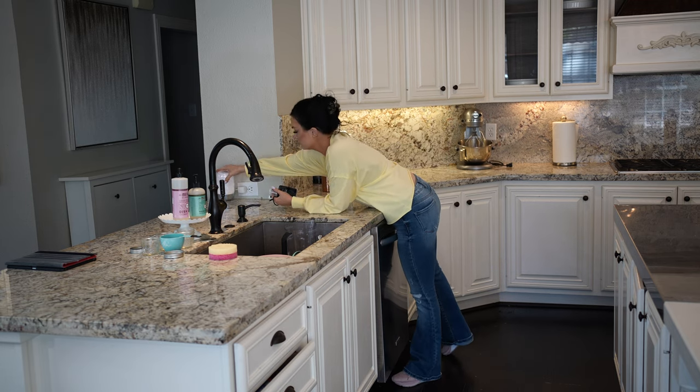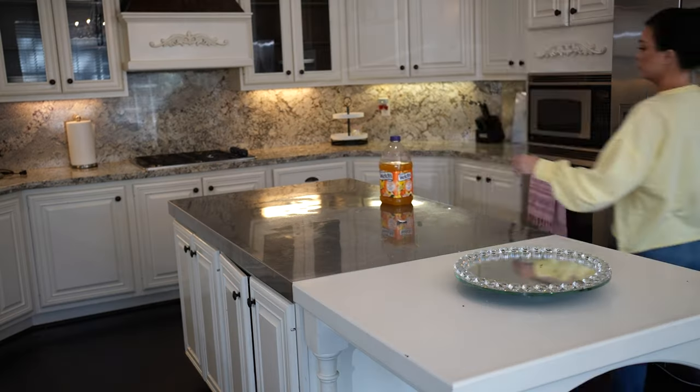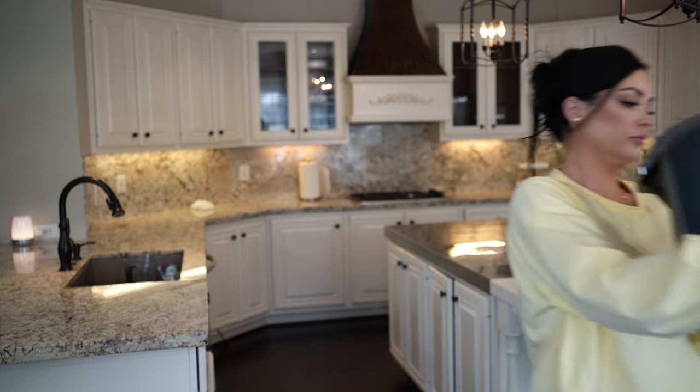Now for the big daddy — I am going to be doing a deep clean on this kitchen. I'm starting by picking up literally everything, even the appliances, so I can really get in there and get the job done.